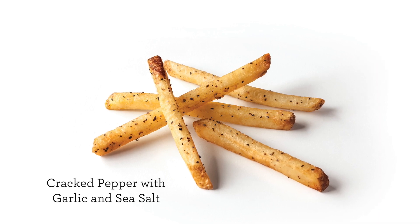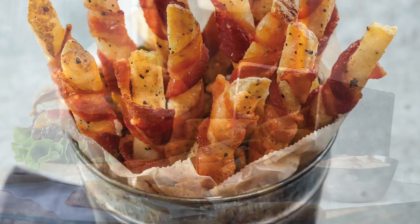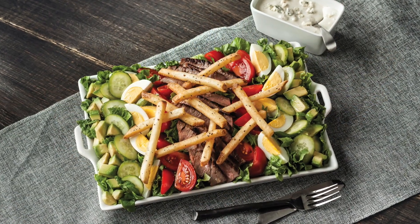KitchenCraft Cracked Pepper with garlic and sea salt fries offer the refreshing taste and aroma of fresh cracked pepper. They make a great appetizer and a perfect complement to dishes like bacon-wrapped cracked pepper fries and Pittsburgh steak salad with cracked pepper fry croutons.